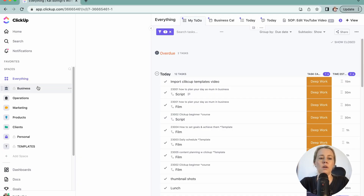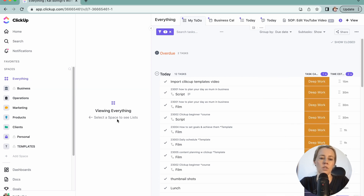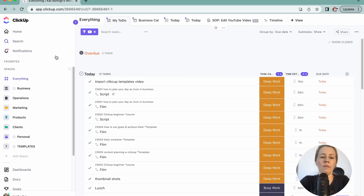So in ClickUp all of the tasks are arranged in spaces, folders, lists and then tasks. I just tend to use this everything tab here which just shows you everything that is in these spaces. Ideally the tasks are derived from your goals — keep an eye out for the next video where I go deeper into that — but for now we're just going to use whatever is in here already.